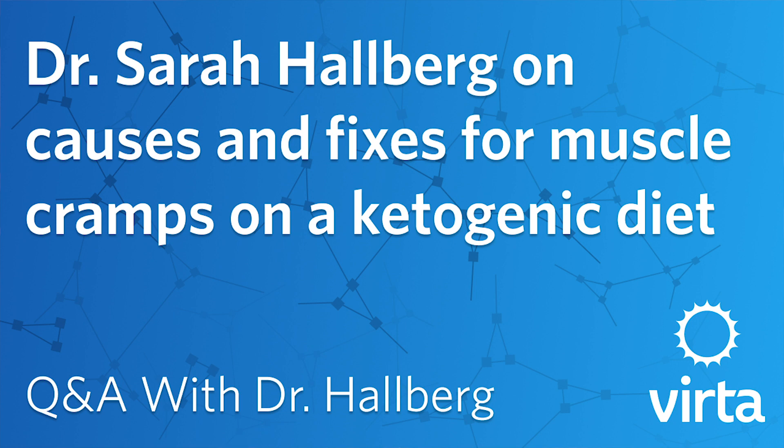What causes muscle cramps on a ketogenic diet and how can I fix them? Often muscle cramps are a sign of decreased magnesium. It can be decreased potassium too, but oftentimes the driver of that is low magnesium levels.